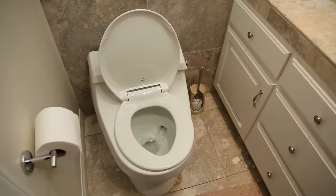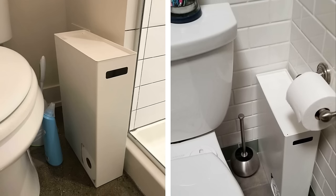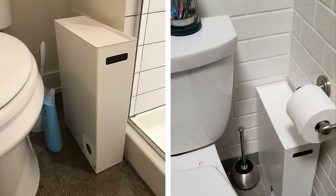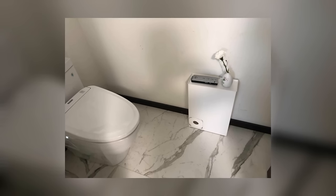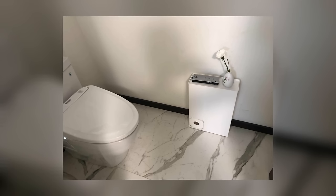Toilet Paper Organizer. Maximizing storage space in a small bathroom can be a challenge. One way to make the most of your space is to get creative with the ways to store things, like this toilet paper organizer. This sleek organizer can hold up to eight extra rolls of toilet paper. The interior is angled to automatically dispense the next roll, and the lid provides another flat storage surface for a basket or tray where you can keep small toiletries.